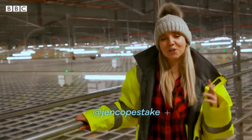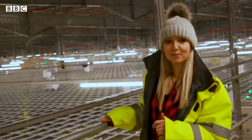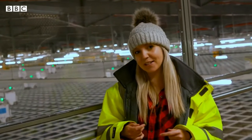We're now in the hive, and it's called that because the robots are operating kind of like a swarm of bees would. They're being controlled by an AI brain. The 2,400 robots here are picking orders very fast compared to a human. Each robot is capable of picking a 50-item order in five minutes.